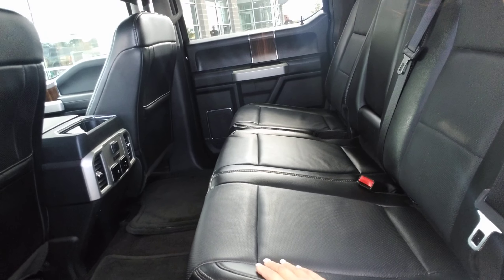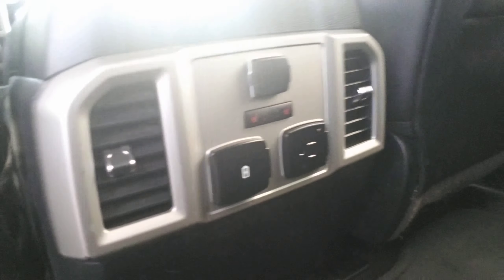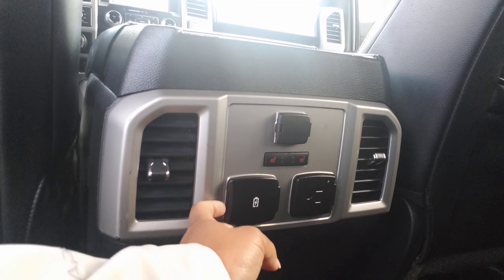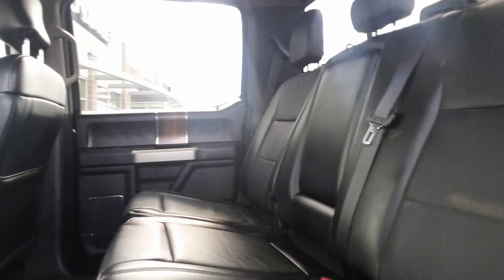I'm going to show you the back seat as well. As you can see, there's plenty of space for friends and family. The seats fold up, you have floor mats, heated seats in the backseat, their own vents to help with airflow, USB charge ports, and a regular adapter as well.